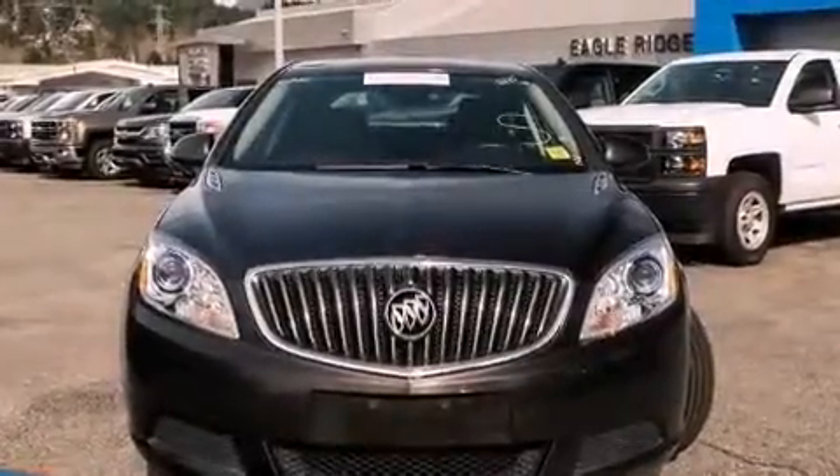The 2015 Buick Verano. This four-door, five-passenger sedan still has less than 15,000 kilometers.